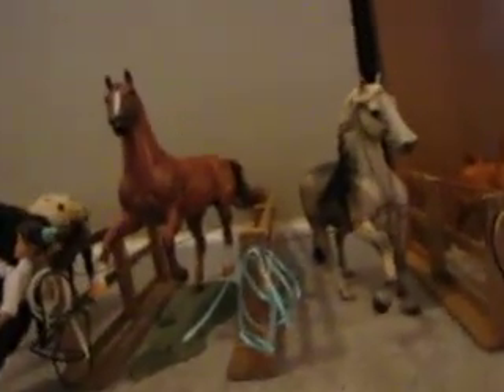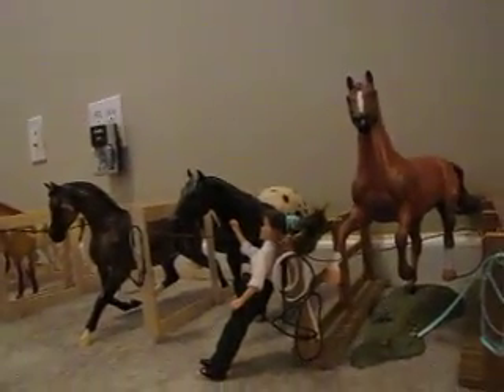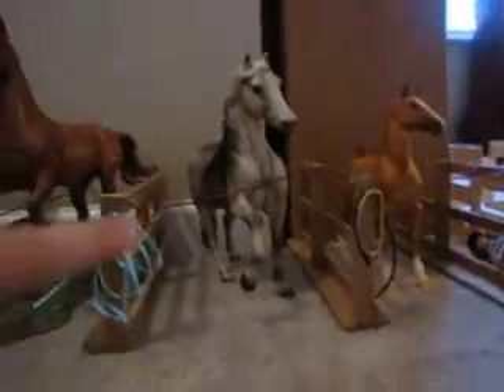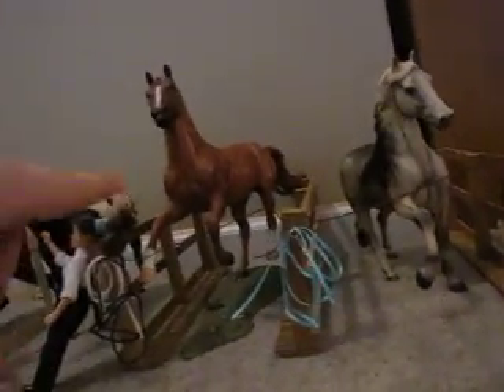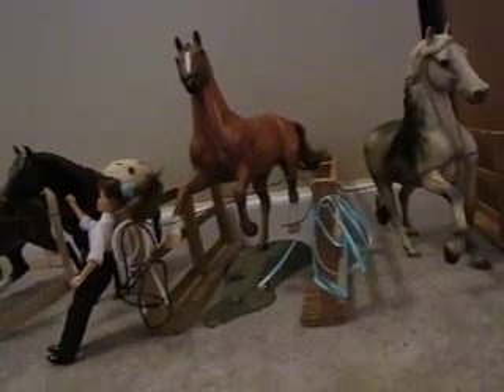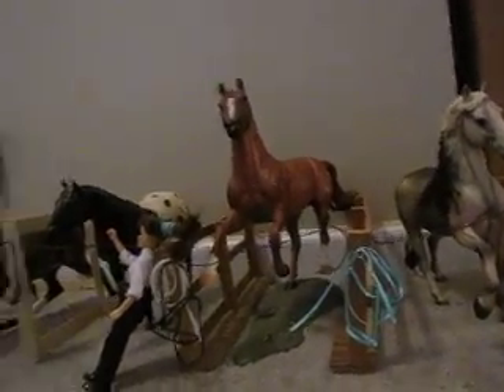These two are probably like my favorite out of the entire bunch. The other three are okay but these two are like, he's almost mint condition and he is too. I like some chestnut horses and then others I just can't stand.